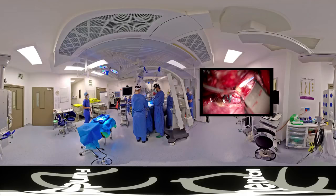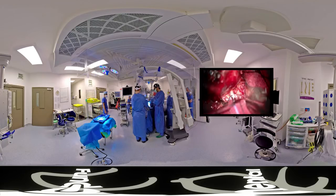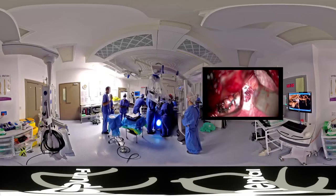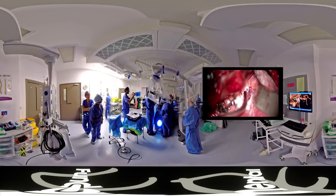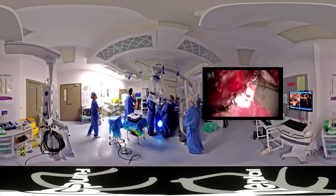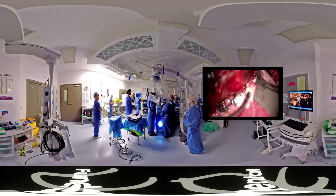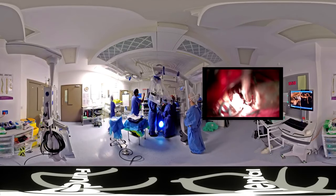The next stage of the operation, once we've clipped the left-side aneurysm, is to turn our attention to the opposite side of the brain. We've now brought in a retractor, and we're going to use this to very gently lift up the underside of the brain. As we reach across to the other side, we're going to be looking for the other blood vessel.